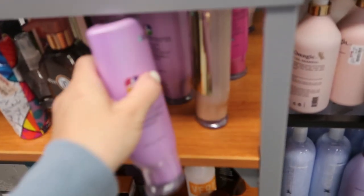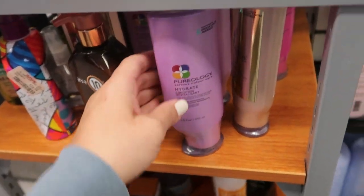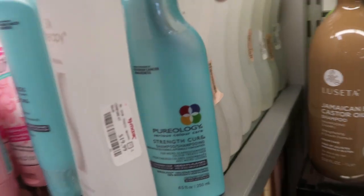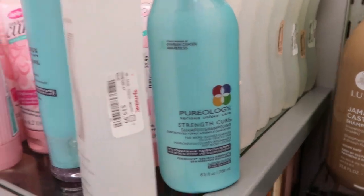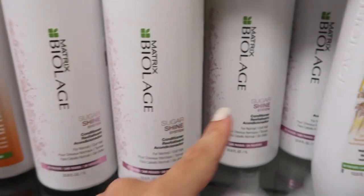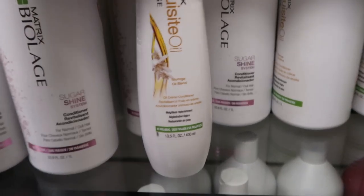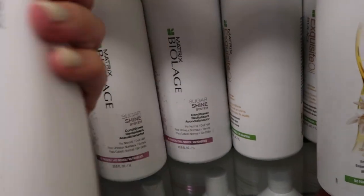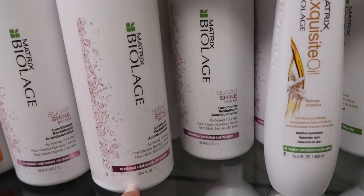There's a lot of Pureology today. The smaller ones are $16.99 — they have the purple Hydrate and the blue Strength shampoo, also $16.99. The big Biologe is $16.99 as well. There's conditioner and shampoos, and this 13.5-ounce conditioner is $16.99 — I'd go for the 33-ounce instead.